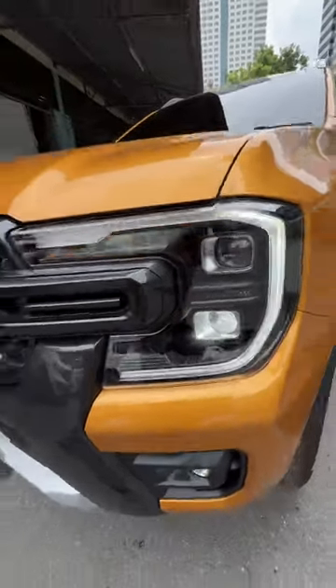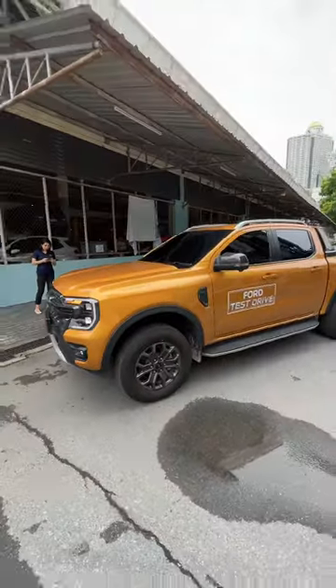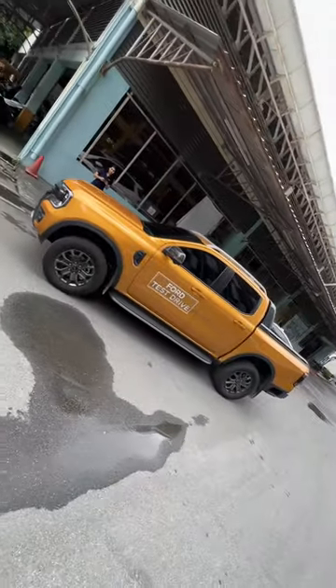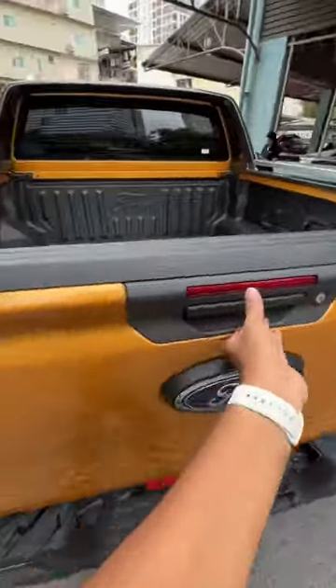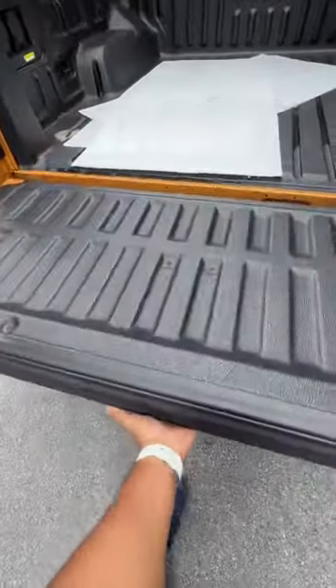LED DRL, this is the indicator — beautiful lights. Performance LED of course. And from the side, this is quite long. Look at the lens there. The tire size is 18-inch.